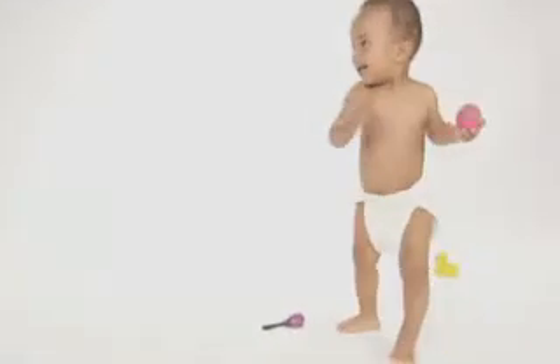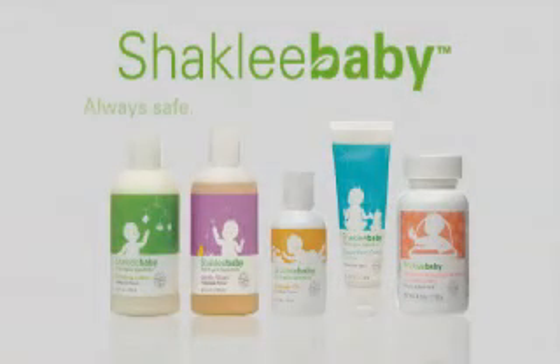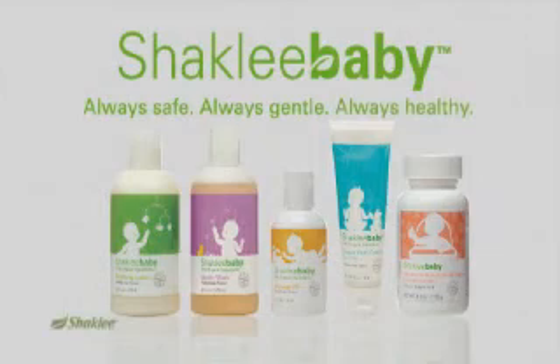Give your little ones what they need today, so they can have a happier and healthier tomorrow. Give them Shackley baby — always safe, always gentle, always healthy. From Shackley.